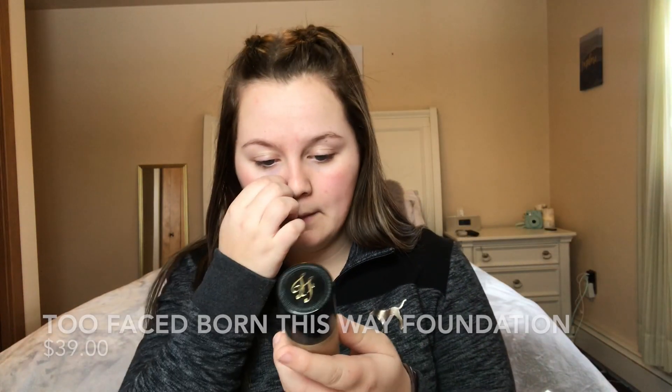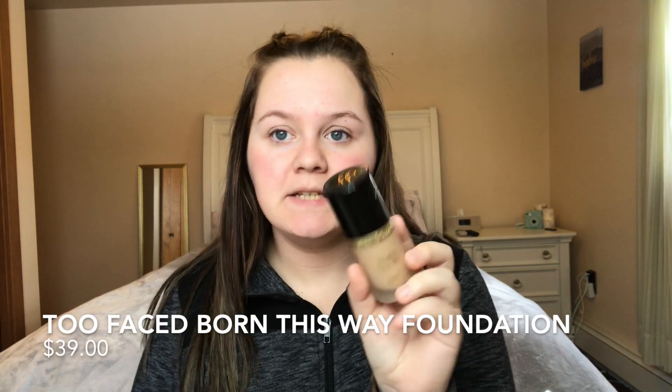We're going to take the Born This Way foundation from Too Faced. I am shade Pearl. I actually got this foundation when I was working at Ulta on my last day — the people from Too Faced came in for an event and they color matched us all and gave us some free products, which was super cool. I ended up really liking this foundation. It retails for $39 — a little pricey but it's worth it. It's for all skin types, has a flawless finish, and it's amazing.